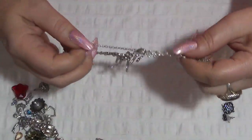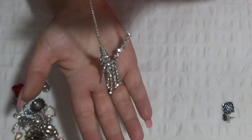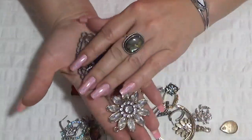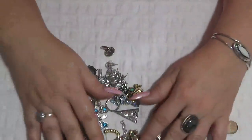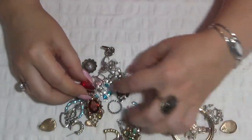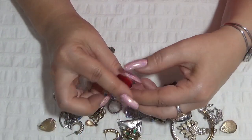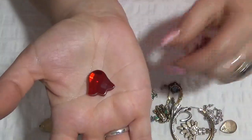Did I show you this one? Another necklace — a princess necklace — and nothing is missing on this one. This is a pendant and another pendant here, so I have two pendants. I like this one. And another pendant. And a flower — but I don't know how you use this, because I don't see a bail or anything on this one. This is pretty.